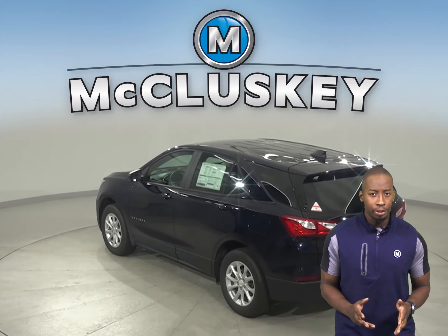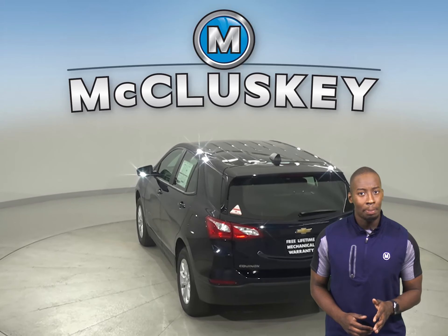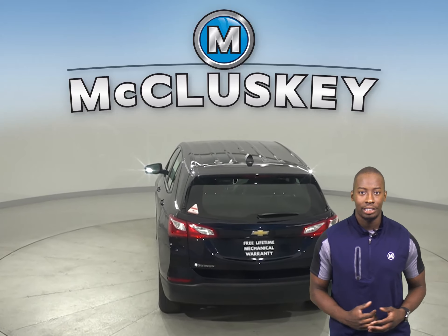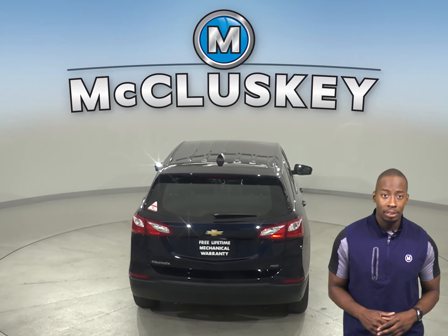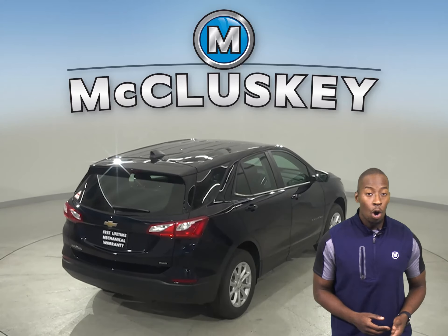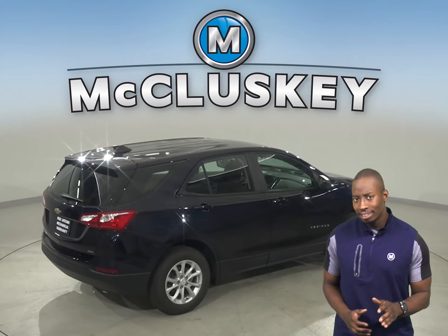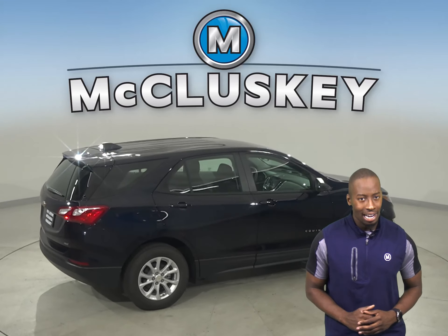The Chevrolet Equinox 2.0-liter turbo four-cylinder engine produces 82 more horsepower than the GMC Terrain's turbo engine. When coming to a stop from 60 miles to zero, the Chevrolet Equinox stops at 119 feet while the GMC Terrain stops at 130 feet. That slight difference can stop a potential accident.